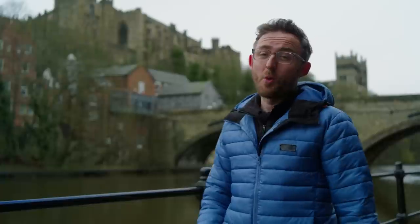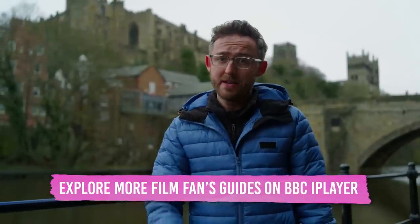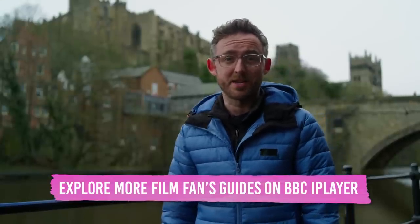And on that note, that's it for the Film Fans Guide to Durham. What a stunning part of the world this is — it's no wonder that movie makers have been so keen to come. Make sure you check out the films we've featured, and next time you're in the area, maybe dance up and down the street like a total idiot, because it is highly recommended. Thank you as ever for watching, and I'll see you for the next one.